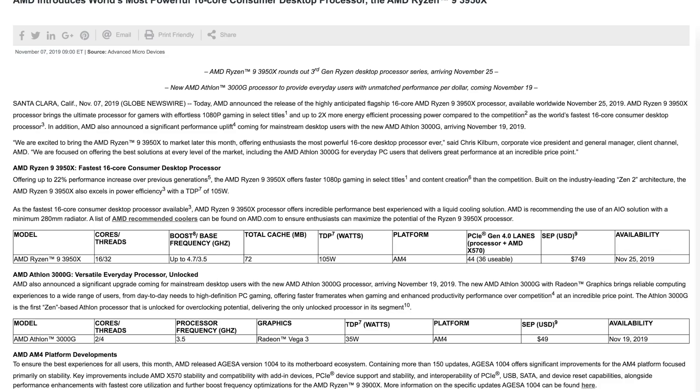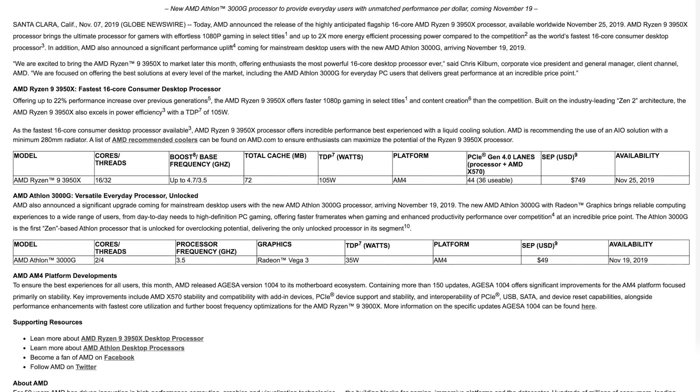For desktop fans, the Ryzen 9 3950X has arrived. It features 16 cores and 32 threads, a base clock of 3.5 GHz and a boost clock of 4.7 GHz, 72 megabytes of total cache, and a TDP of just 105 watts. It's on the AM4 platform with 44 PCIe lanes and 36 usable. It also launches November 25th at $750.